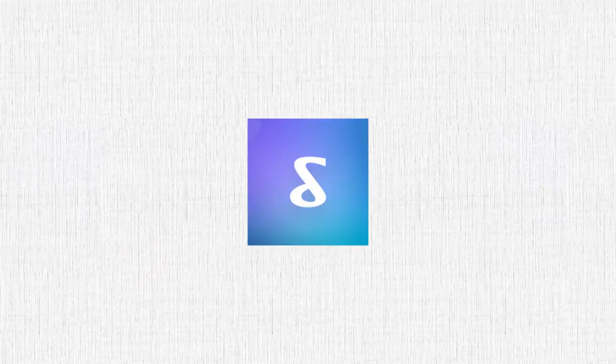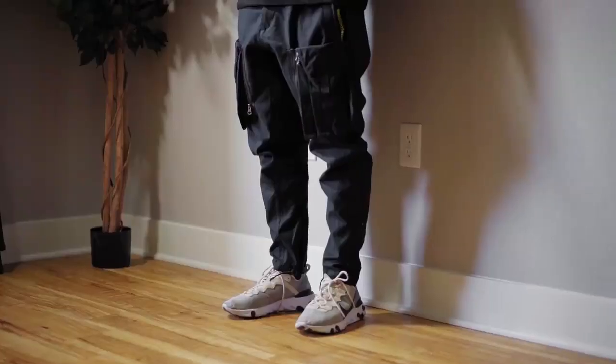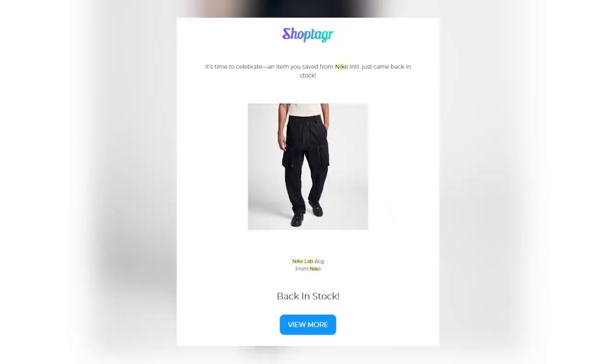This video is brought to you by ShopTagger. I've personally been using ShopTagger for over a year and I really think everyone should get this extension or mobile app if you do any form of online shopping. You guys already know about the Nike Lab ACG Fall/Winter '18 cargo pants — these are always sold out on Nike's website. I had a hard time finding them, especially in my size, because they run two sizes too big. I was looking for an extra small, couldn't find it anywhere, but Nike always had it on their site — it was just always sold out. So I tagged it with ShopTagger and they notified me about the restock, and I was able to get my size.